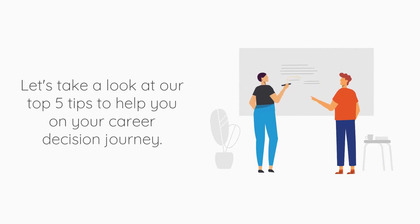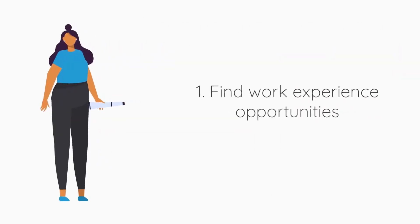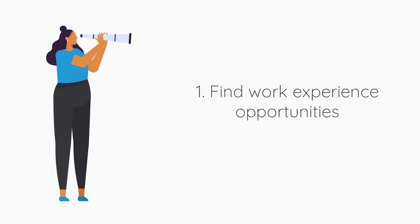Let's take a look at our top five tips to help you on your career decision journey. Number one: find work experience opportunities.